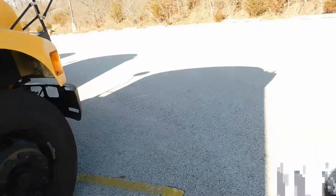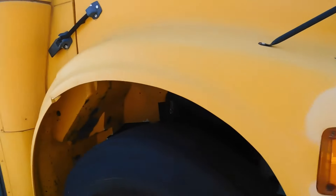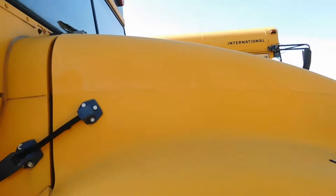So today we're going to do a little updated back lot retired buses video. I did do a video this past summer showing buses 81, 82, 83, and the old 40.